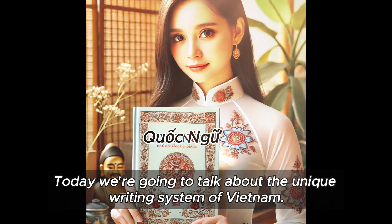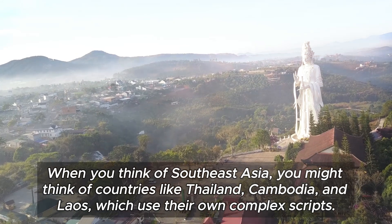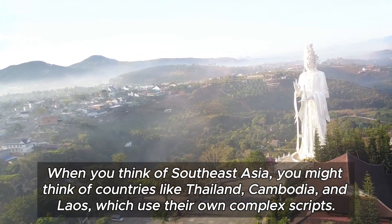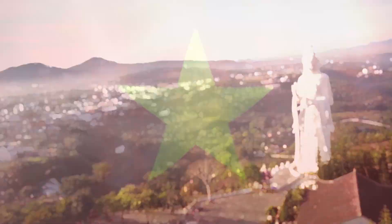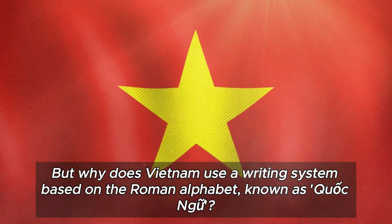Today we're going to talk about the unique writing system of Vietnam. When you think of Southeast Asia, you might think of countries like Thailand, Cambodia, and Laos, which use their own complex scripts. But why does Vietnam use a writing system based on the Roman alphabet, known as Quoc Ngu?